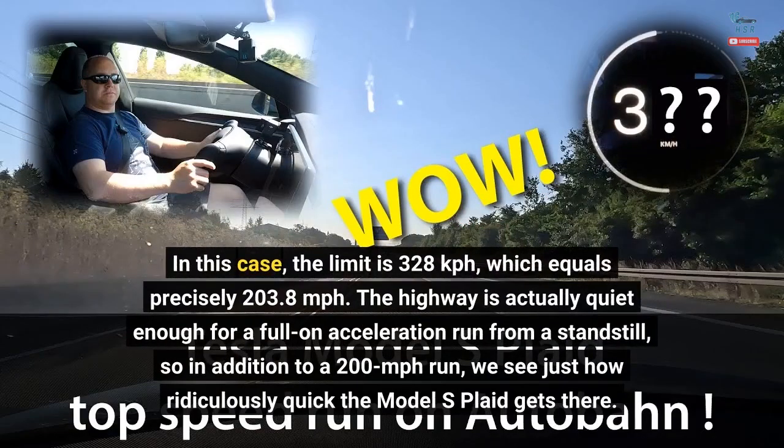In this case, the limit is 328 kilometers per hour, which equals precisely 203.8 miles per hour. The highway is actually quiet enough for a full-on acceleration run from a standstill, so in addition to a 200 miles per hour run, we see just how ridiculously quick the Model S Plaid gets there.